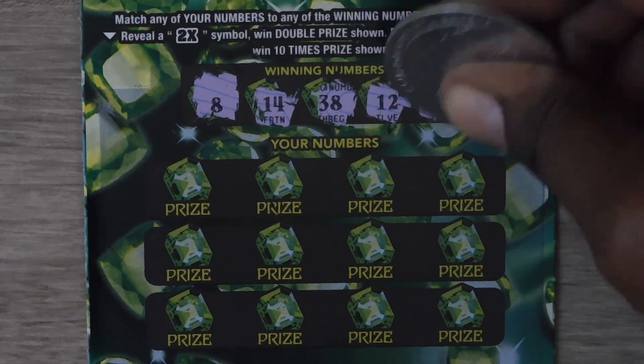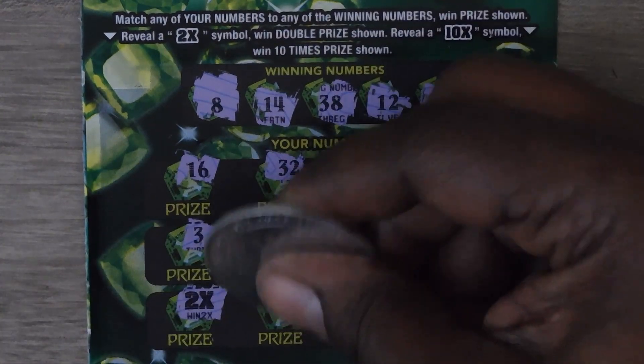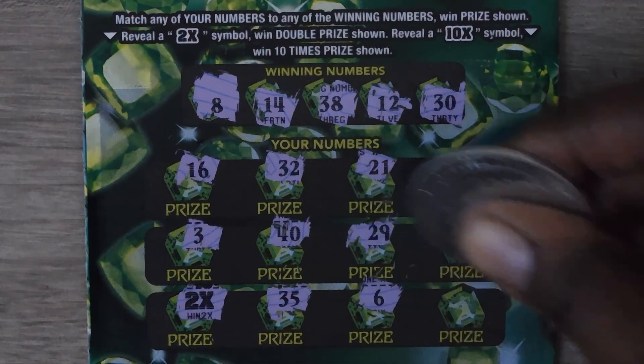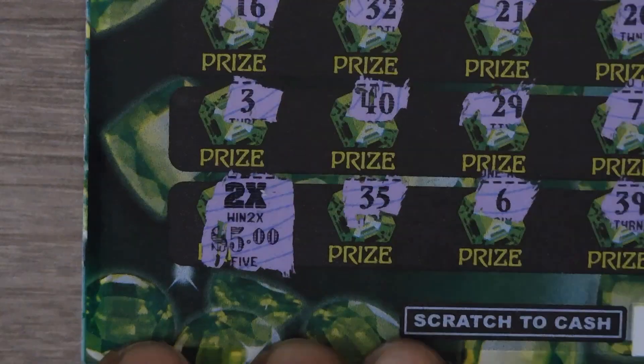Numbers: 8, 14, 38, 12, and 30. Then 16, 32, 21, 20, 3, 40, 29, 7. Oh nice — a 2x! Then 35, 6, and last: 30, 39. Let's check out that 2x — for a $10 win.